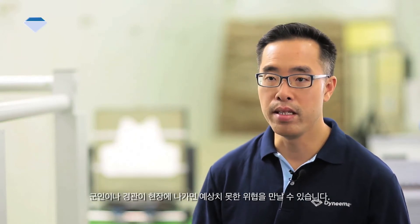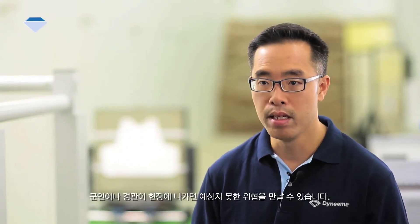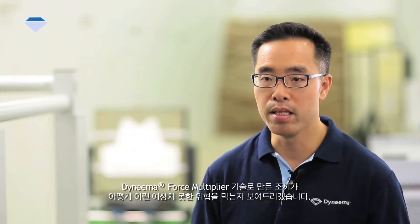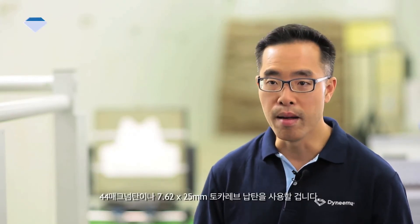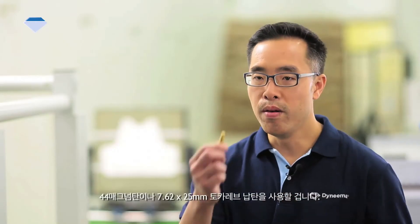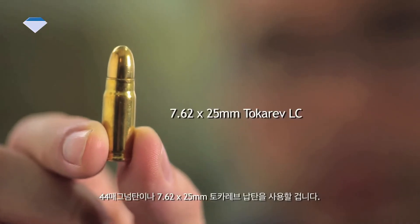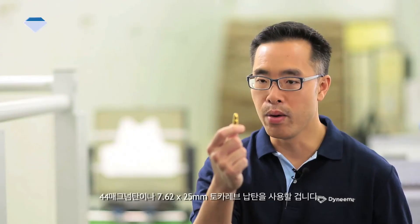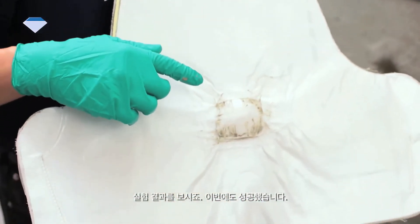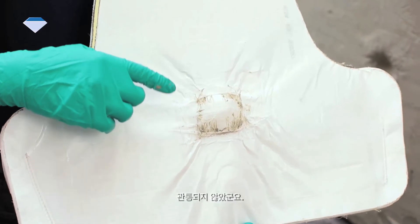When a soldier or law enforcement officer is in the field, they may face danger from unexpected threats. Let me show you how the Dyneema Force Multiplier vest concepts can perform against such unexpected threats — for example, the .44 Magnum steel-jacketed hollow point or the 7.62x25mm Tokarev lead core ammunition. Let us take a look at the results. Once again, as you can see here, it is a successful test — no penetration.